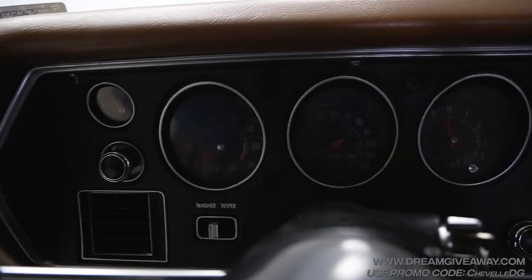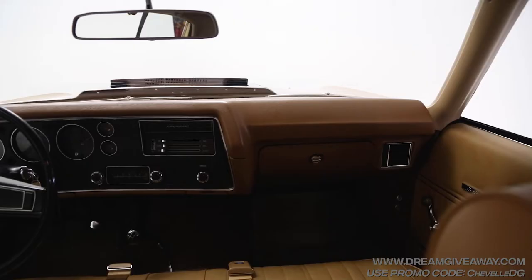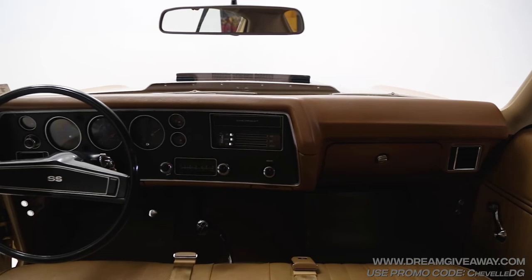Everything else in here works like it's supposed to work. You've got the SS dash setup with your tach, your speedo, your clock, and your gauges up here. You've got your cigarette lighter, which I'll push in — because it actually still works. It's a reproduction, but they made it all work. A lot of people want to hear this thing run, so I will fire it up and we'll see what we get out of it.